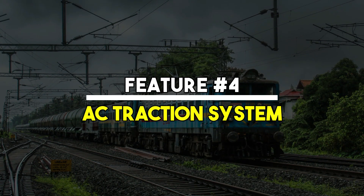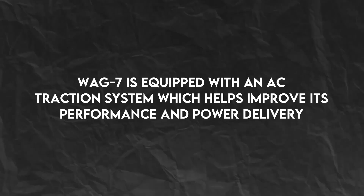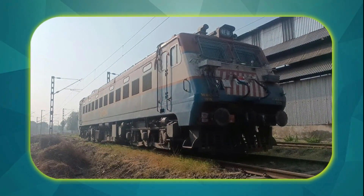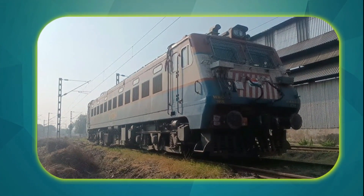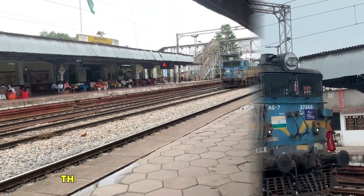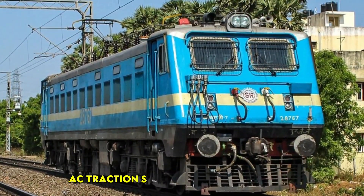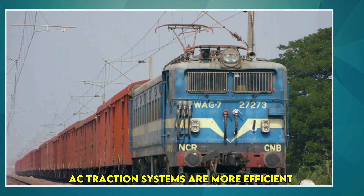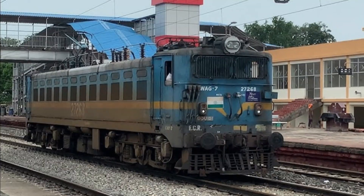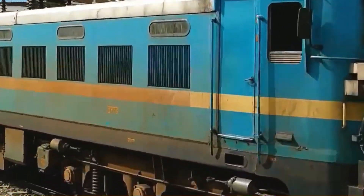Feature No. 4: AC Traction System. The WAG-7 is equipped with an AC traction system, which helps improve its performance and power delivery. The AC traction motors provide better speed control, improved power efficiency, and less maintenance compared to older DC traction systems. This ensures that the locomotive remains reliable for long-distance operations. AC traction systems are more efficient because they allow for greater torque and smoother acceleration, meaning the WAG-7 can pull heavy loads with greater ease and maintain speed even on steep gradients.